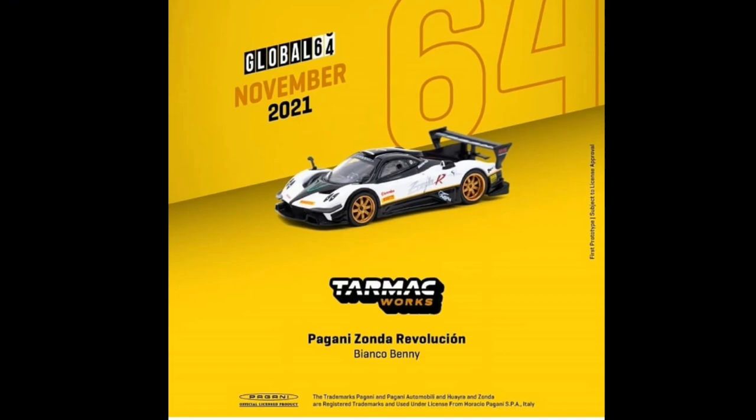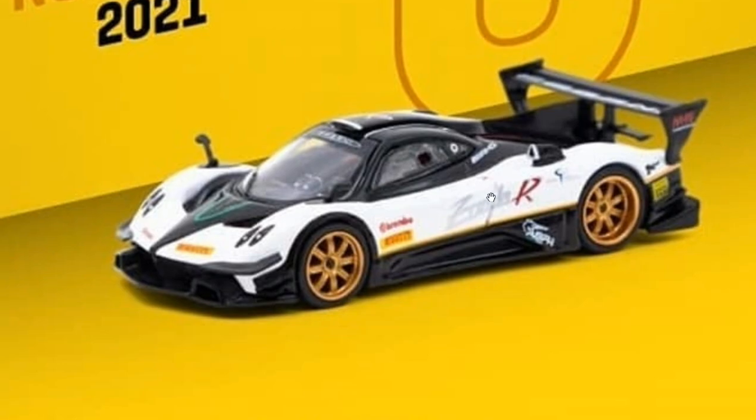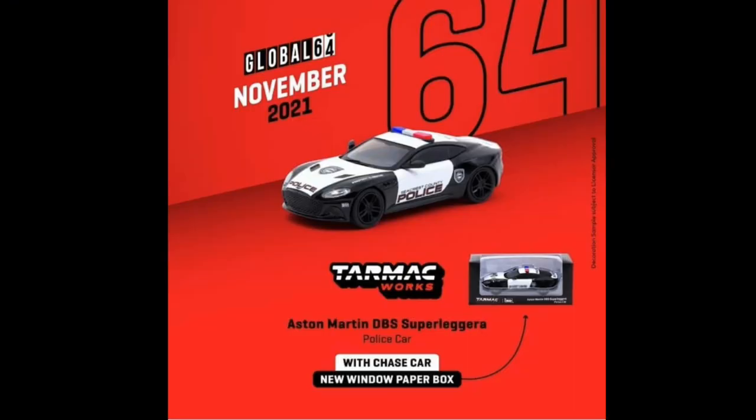This one is really cool — a Pagani Zonda Revolution, pure Tarmac Works with no collab, driven by Bianchi Benny. Looks really awesome, outstanding car — I think I'll be getting this. Sadly though, Hobby Stock, my favorite shop, no longer exclusively distributes the Tarmac Works brand, which is why they've stopped carrying their cars. But I'll find a way — there are online sellers for this.